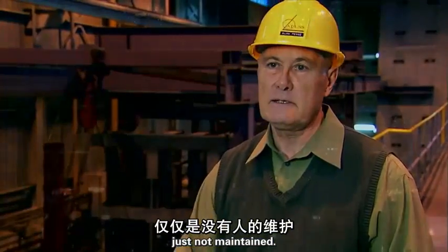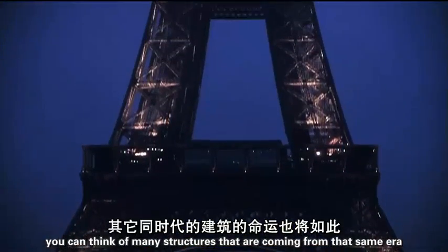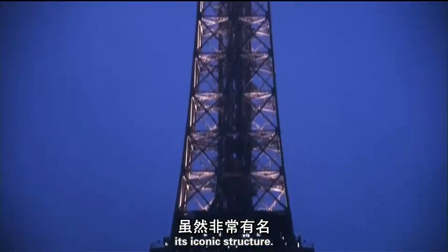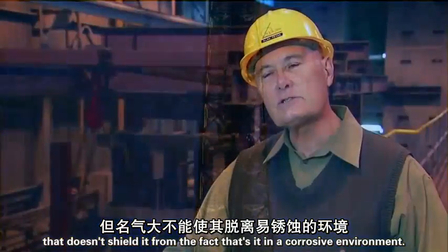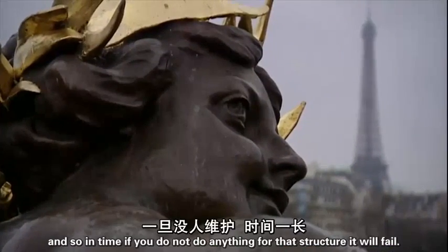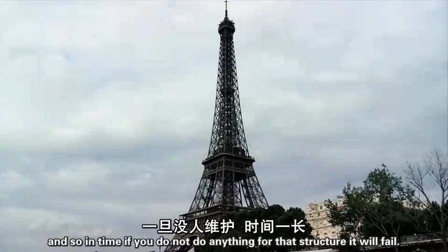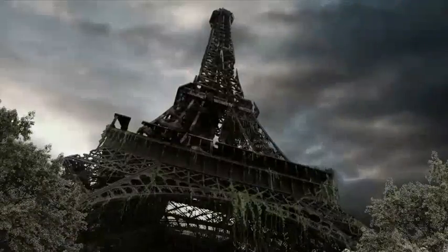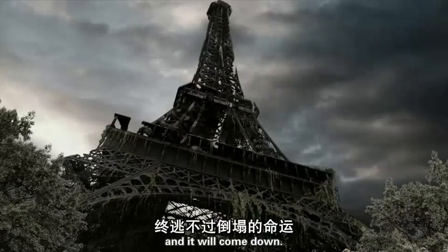Just not maintained. You can think of many structures from that same era, like the Eiffel Tower. It's an iconic structure, but that doesn't shield it from the fact that it's in a corrosive environment. And so in time, if you do not do anything for that structure, it will fail and it will come down.